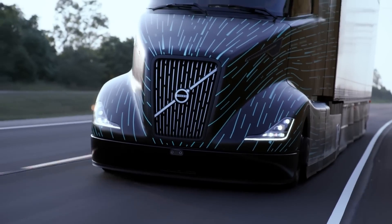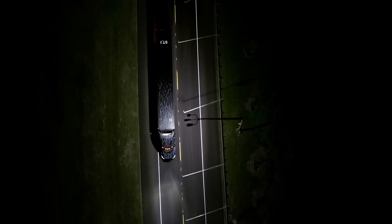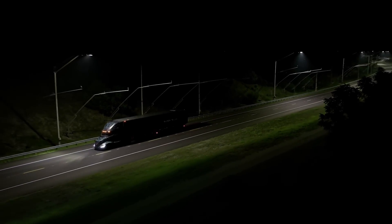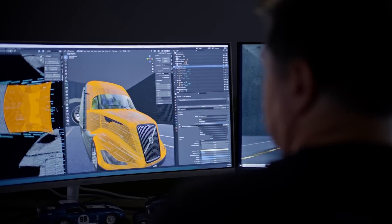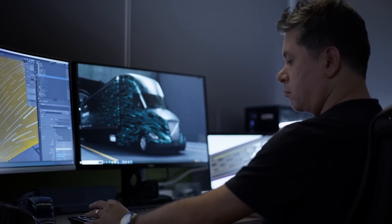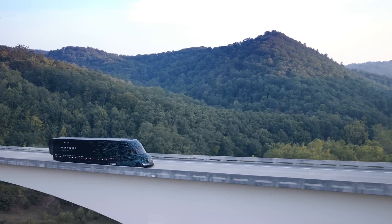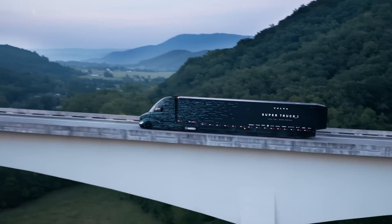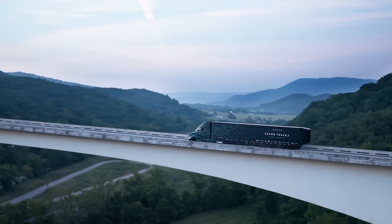The truck also integrates smart technologies for real-time monitoring and optimization of performance. Inside, it offers a driver-friendly environment with modern amenities and ergonomic design. The Volvo Super Truck 2 represents a major leap forward in sustainable freight transportation, showcasing Volvo's commitment to innovation and environmental stewardship in the trucking industry.